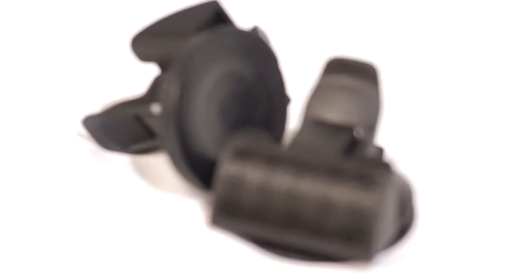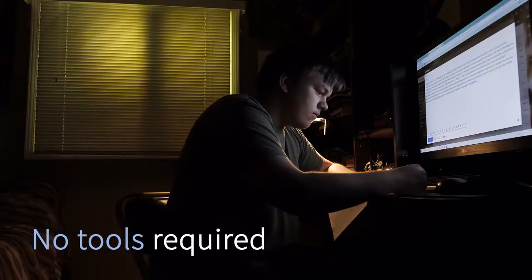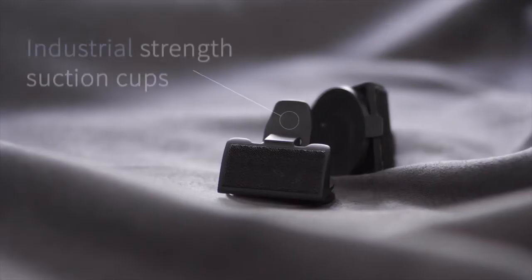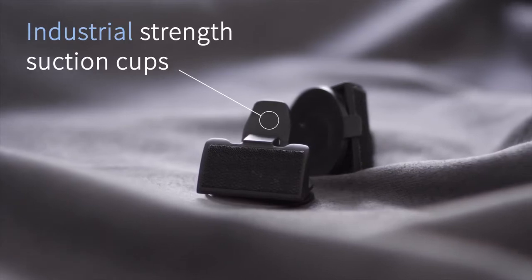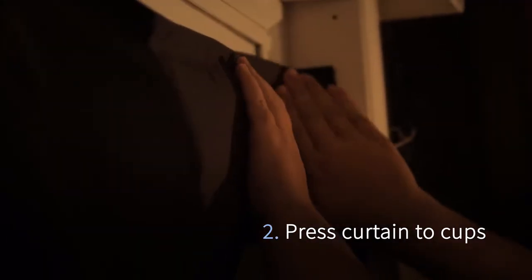With Sleepout's patented design, you can install and adjust the curtain to blackout any window in seconds. You don't need tools to install Sleepout, and the industrial strength suction cups will stay up until you take them down. Simply lock the cups onto the window using the levers, then press the curtain to the cups, and it's up.